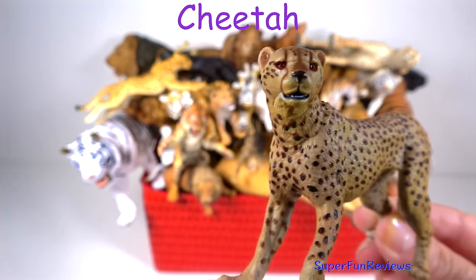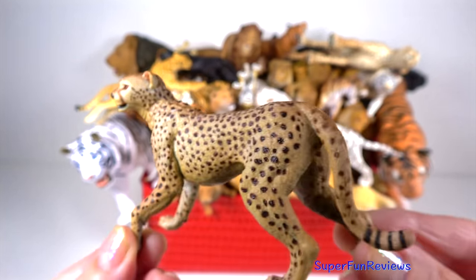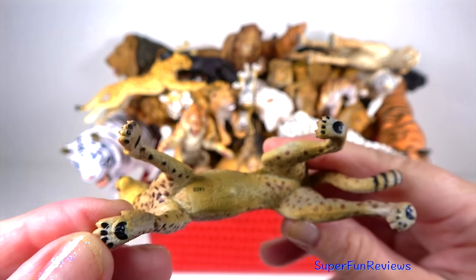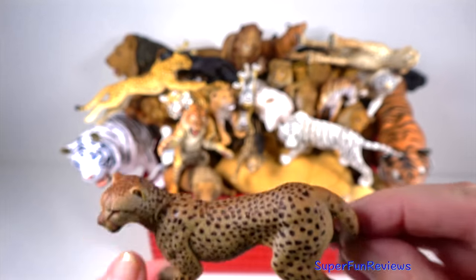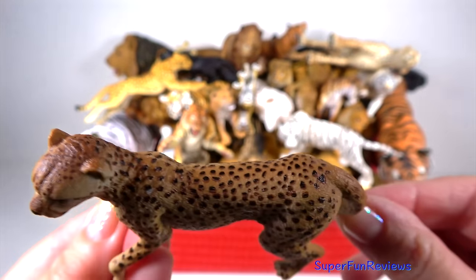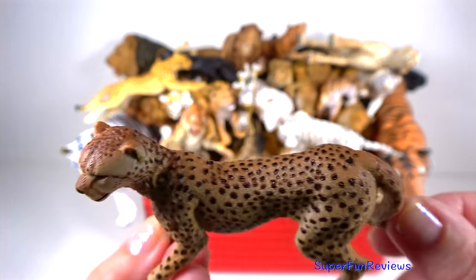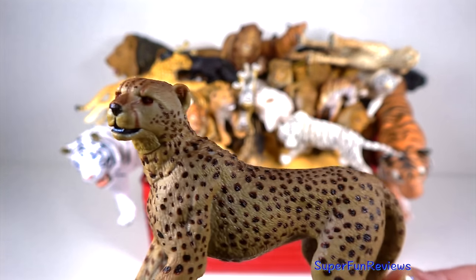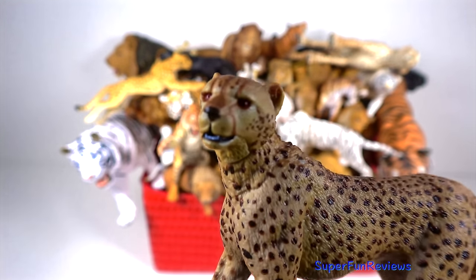The cheetah. It is the fastest land animal and has a recorded speed of 109 to 120 km per hour, which is 68 to 75 mph. Cheetahs are easily identified by their sleek body and unique black spots on gold or yellow coats.